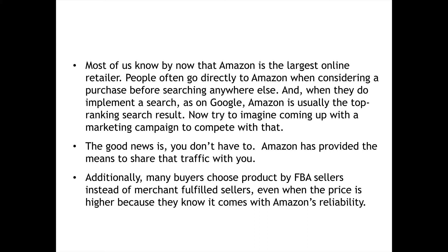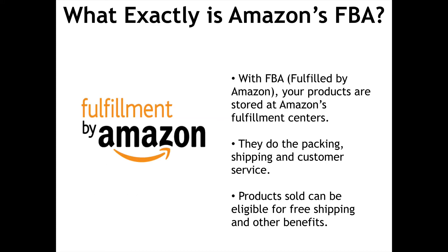Additionally, many buyers choose products by FBA sellers instead of merchant-fulfilled sellers, even when the price is higher, because they know it comes with Amazon's reliability. What exactly is Amazon's FBA? With FBA — fulfilled by Amazon — your products are stored at Amazon's fulfillment centers. They do the packing, shipping, and customer service. Products sold can be eligible for free shipping and other benefits.